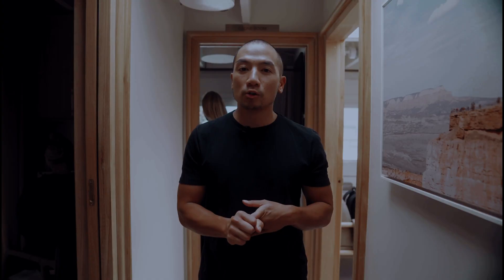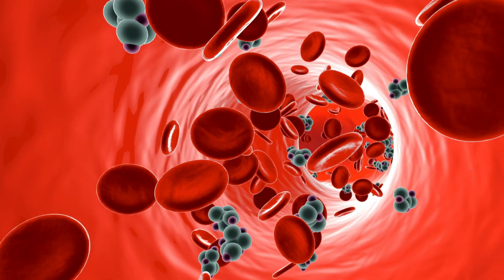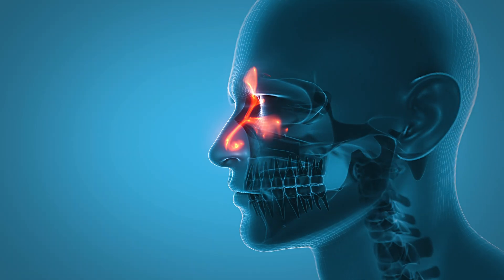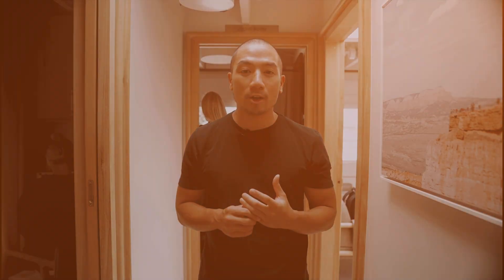The treatment I typically like using is ozone. Ozone can be delivered as ozone gas directly into the bloodstream as a 10-pass ozone. It can also be insufflated into the sinuses — your frontal sinus, maxillary sinus — to kill off any mold species in there.